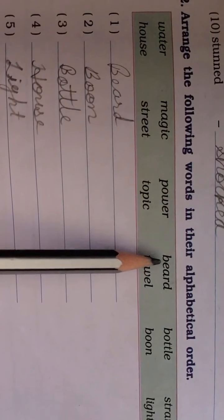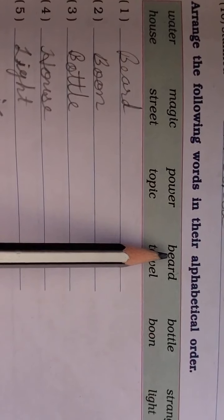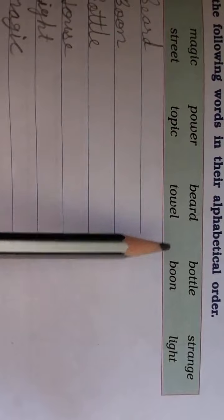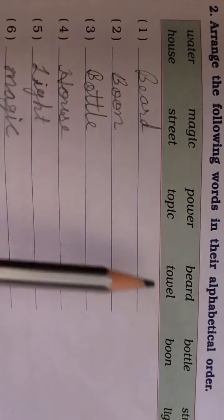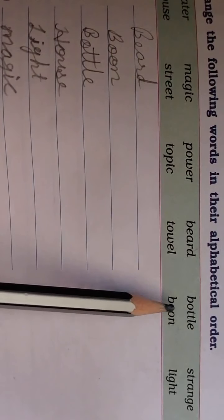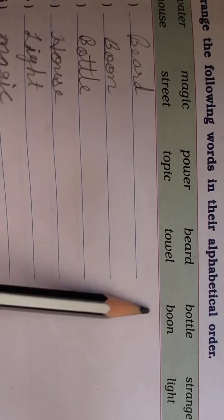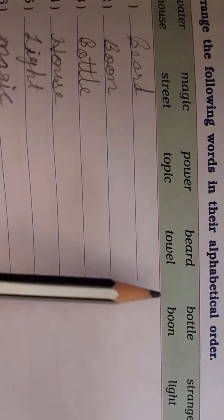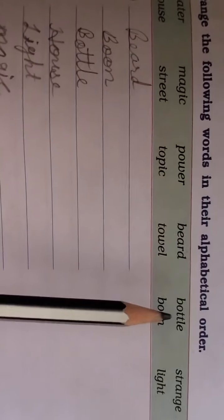First of all, we have to see the second letter after B. Here we have E in beard, O in bottle, and O in carried. E will come first after B, then we compare the O letters. The third letter — T — helps us decide the order among bottle and carried.